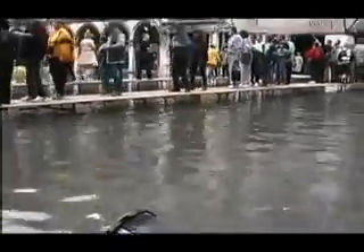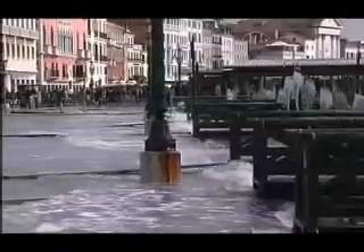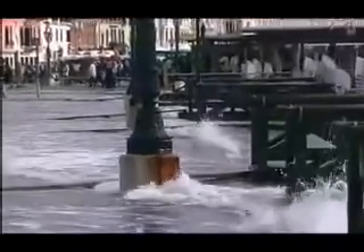Last year St. Mark's Square flooded 200 times. It doesn't have to rain — the high tide just spills over the city's footpaths. The flooding also causes the soil to subside, hence so many leaning towers.